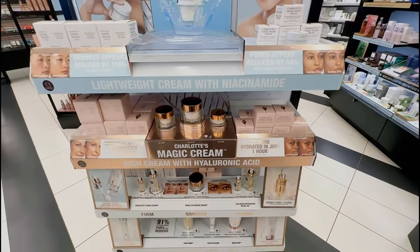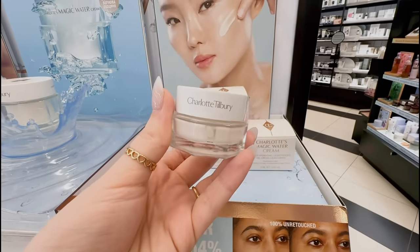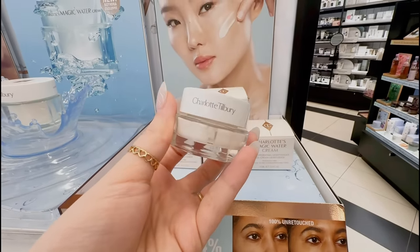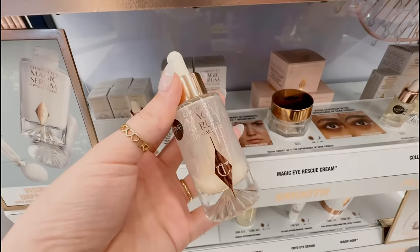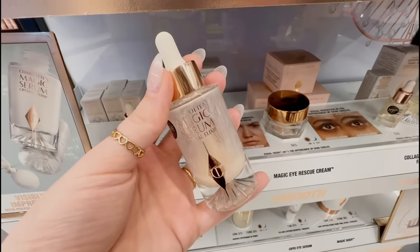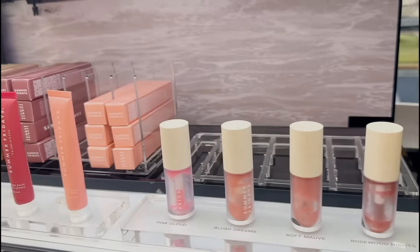I still have not tried any Charlotte Tilbury skincare. I've always wanted to try the Magic Water Cream but it is really expensive — let me know if it's good. I also have yet to try the Magic Serum but I want to try it so bad, but for $85 it better be worth it. Now for Summer Fridays — hopefully they have the new birthday cake butter bomb.